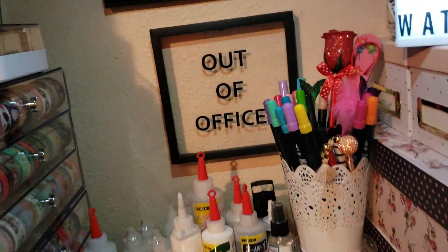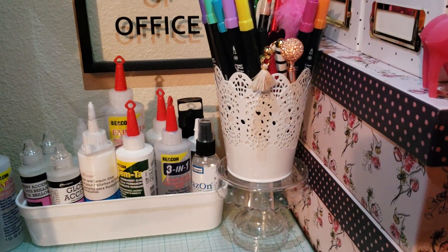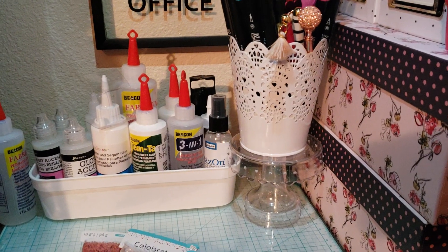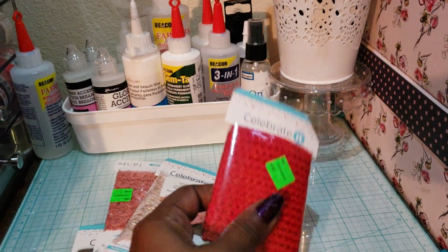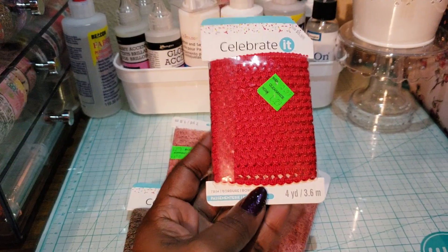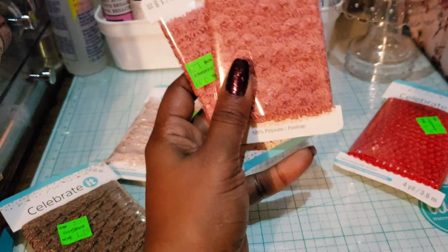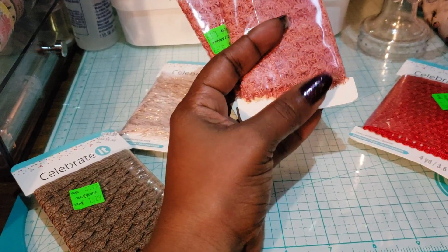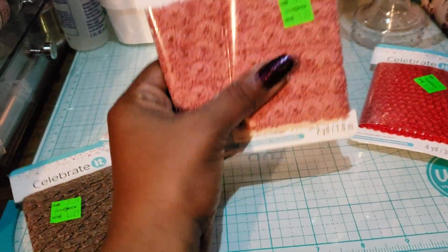The first thing is some trim that I found on clearance. With the green clearance sticker it was an extra 50% off, so these were like 60 or 65 cents for each of these packs of trim. It's by the Celebrate brand and it's four yards of this trim.